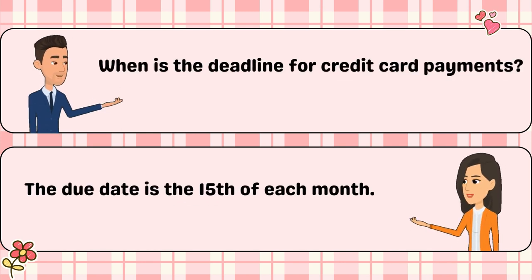When is the deadline for credit card payments? The due date is the 15th of each month.